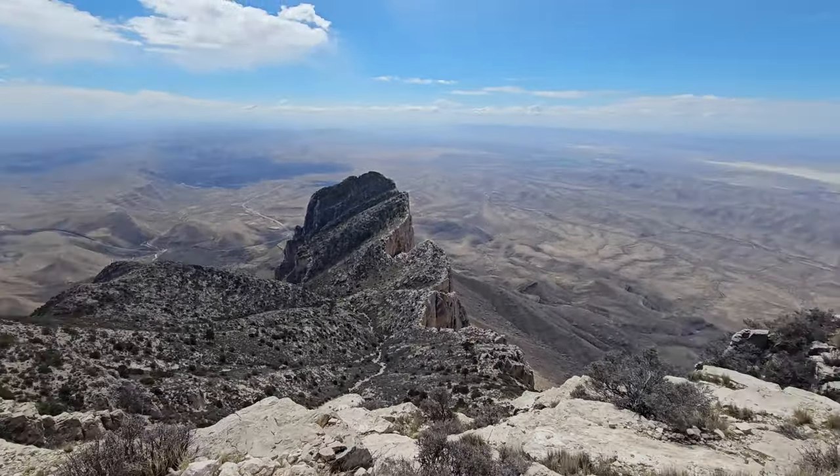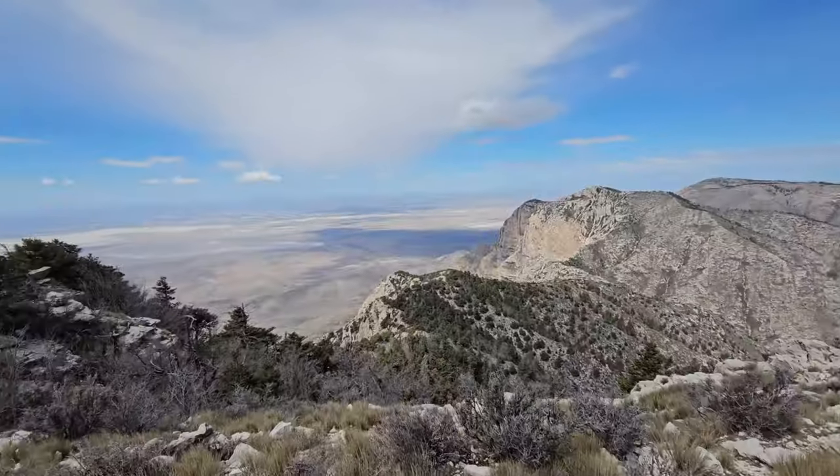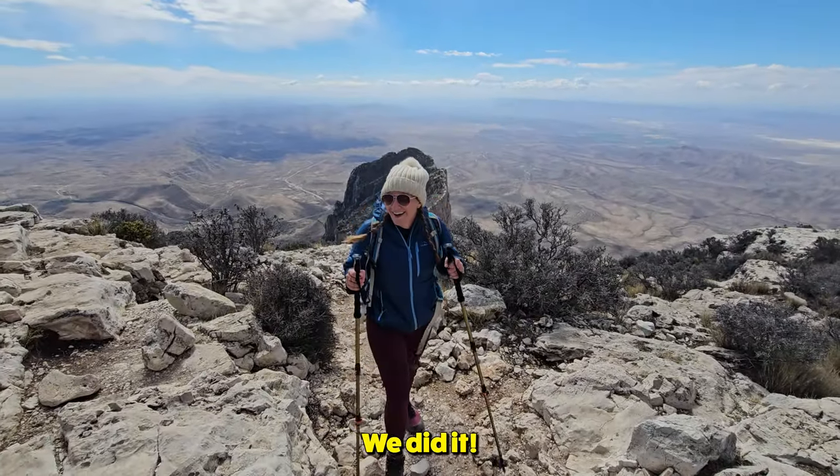I was just standing here admiring this view and I turned around and there's the summit — we're about 15 feet away. These views up here are absolutely incredible. I did it!